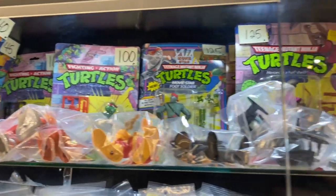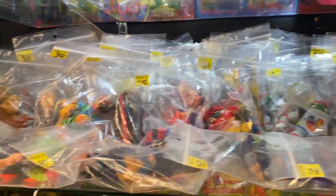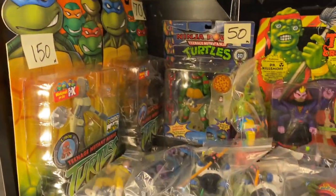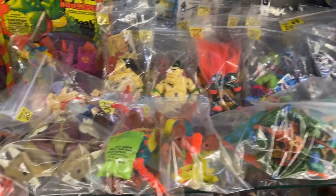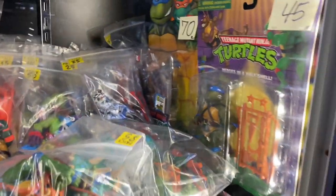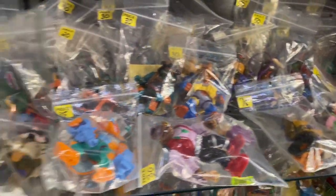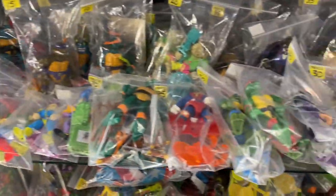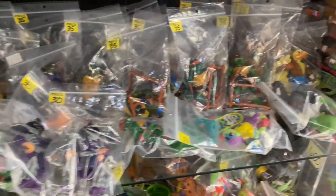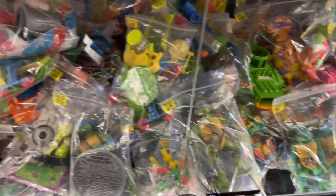And here we have the Ninja Turtles section — lots of carded stuff as well as loose stuff as well. You can see piles and piles of bagged-up figures. Even got some Toxic Crusaders there — those are cool to see. Now this figure right here — $20 for that female from Ninja Turtles 3, Turtles in Time movie. I definitely missed that, otherwise I would have picked it up. It's $20, not a very popular wanted character, but for $20, a carded turtle figure — I should have picked that one up.